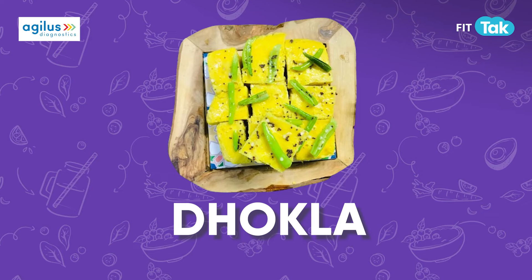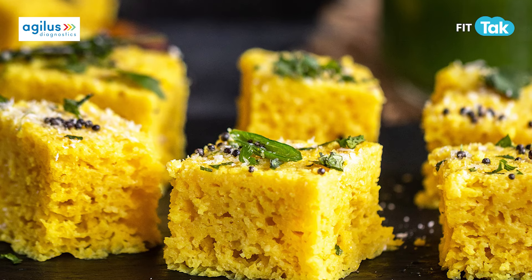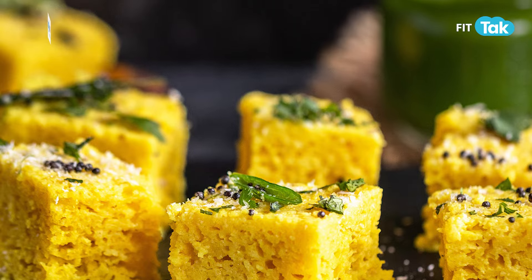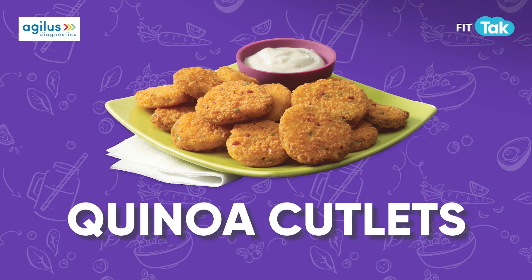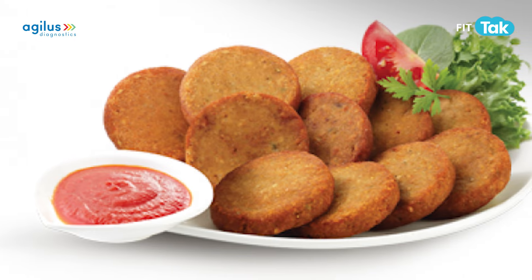Dhokla is always a crowd-pleaser. It's steamed, light, and full of flavour, making it a perfect addition to your party spread. Another option is quinoa cutlets, which are packed with protein and fibre. Mix quinoa with veggies, spices, and bake or shallow fry them for a crispy, nutritious snack.